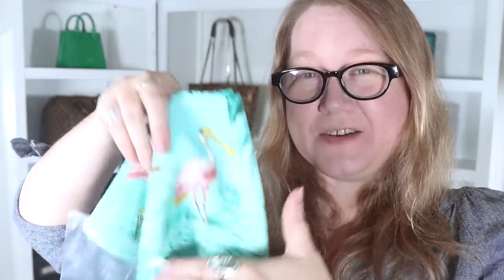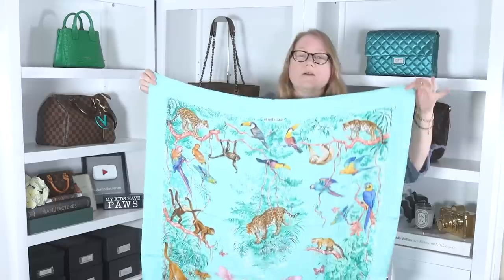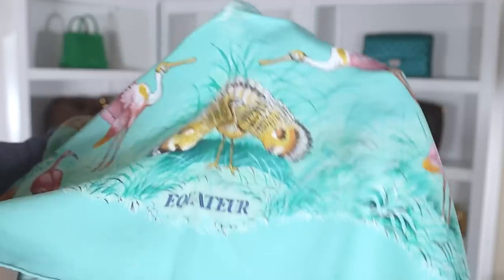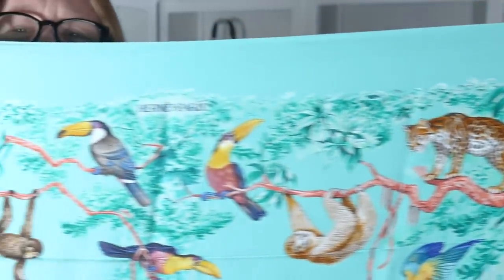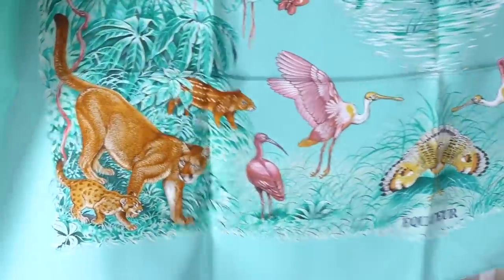Inside is the item wrapped in plastic, and it is indeed a brand new Hermes scarf. Here it is up close — just open it up and here it is. This one is so beautiful. Well they all are — Hermes scarves are amazing. This is a 90 by 90 centimeter brand new authentic Hermes scarf. This design is Equator. At the top it says Hermes Paris, and it has the tag that says made in France, 100% silk, with care instructions on the other side.